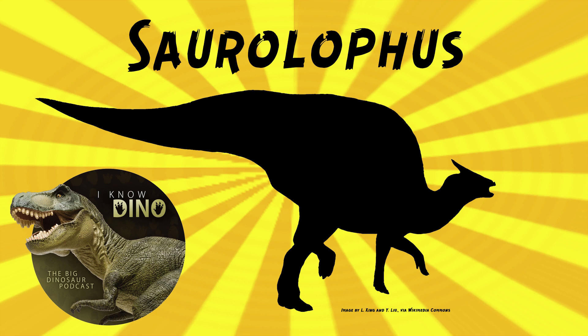In the 1997 Land Before Time sing-along songs video, Ducky is labeled as Saurolophus. Ducky's head crest looks like the head crest of a Saurolophus. The Land Before Time website, which no longer exists, called Ducky both Trachodon and Parasaurolophus, and in merch Ducky's labeled as Parasaurolophus. But those are often other companies hired to do specific things that probably don't know all the lore as well as the writers.